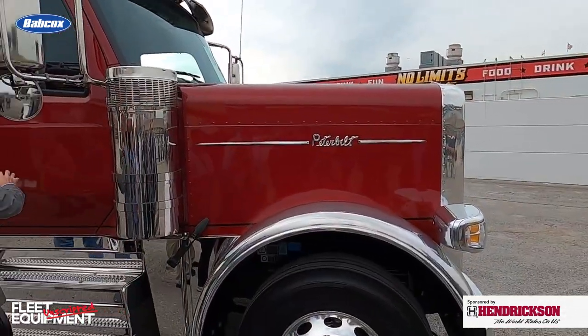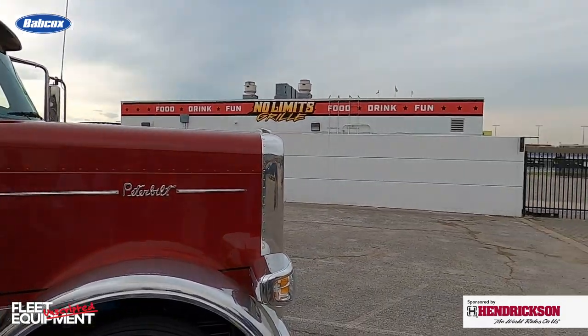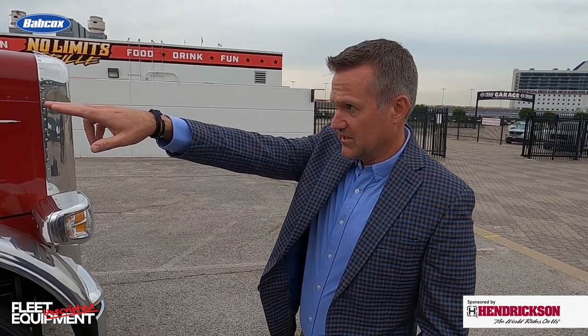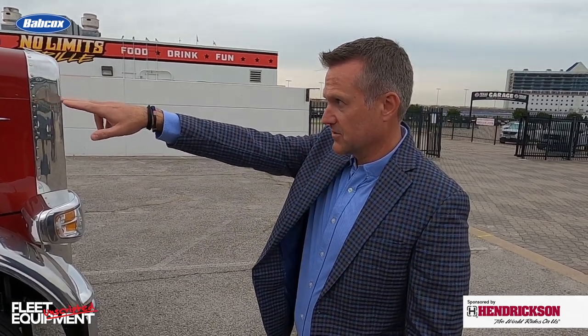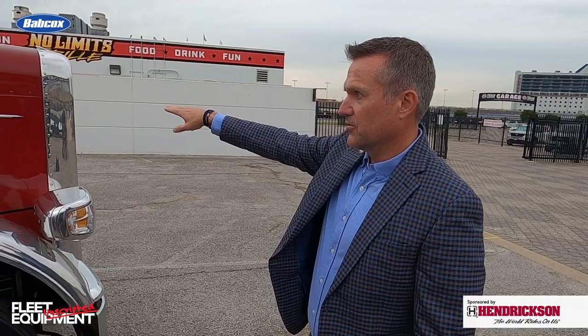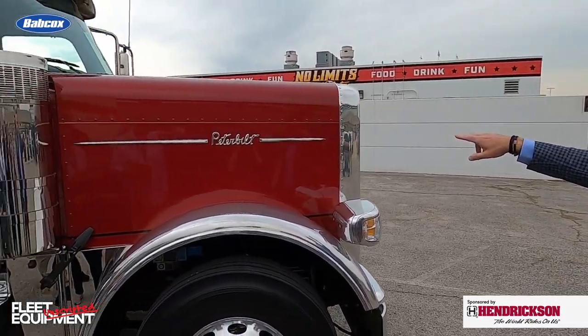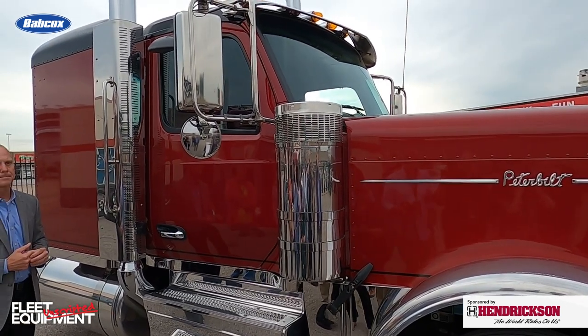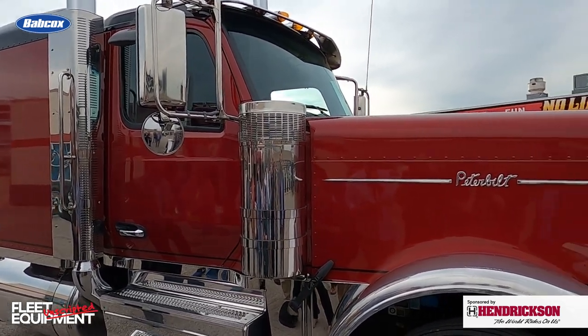One extremely important thing done with the 589: if you look at the door skin on the 579 or 567 and put that door skin on this truck, it fails. The door line goes from the door all the way through to the huck seam right there. As you think about things you absolutely have to do to get this truck right, that's one of them.